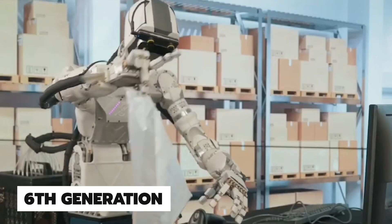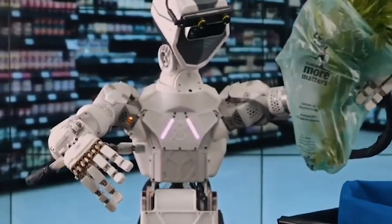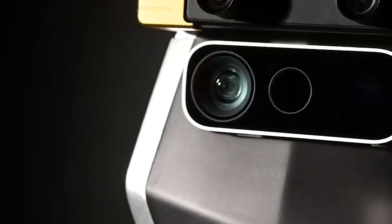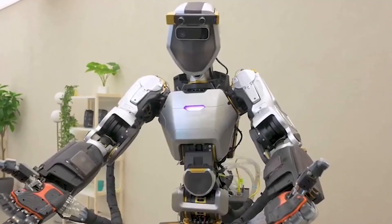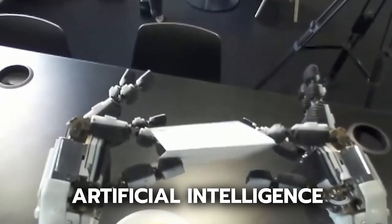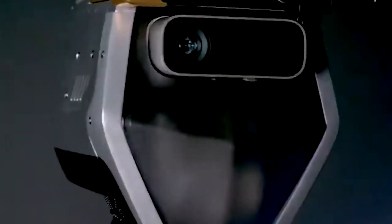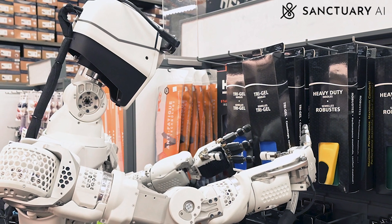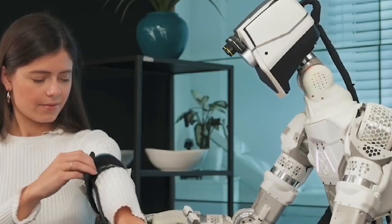Number 10. With the introduction of Phoenix, a sixth-generation general-purpose robot, Phoenix Sanctuary AI, a company striving to develop the first human-like intelligence in general-purpose robots, announced a significant advancement. Phoenix is the first humanoid general-purpose robot in the world. It is driven by Carbon, a cutting-edge artificial intelligence control system that gives Phoenix human-like intelligence and allows it to do a variety of tasks.